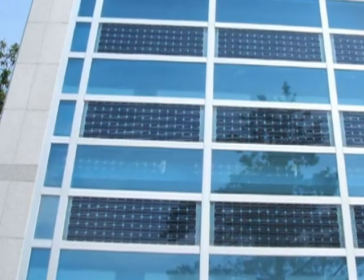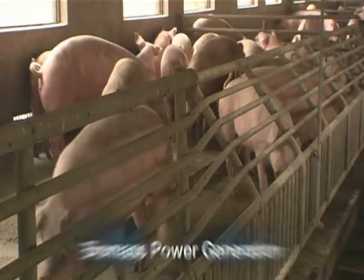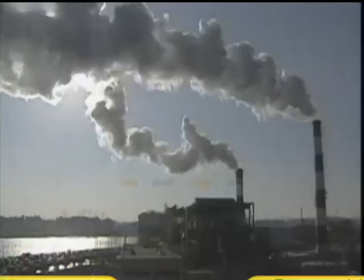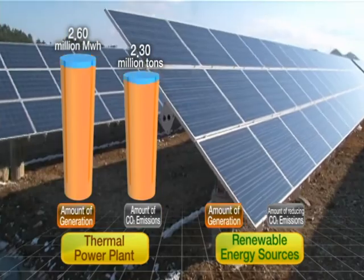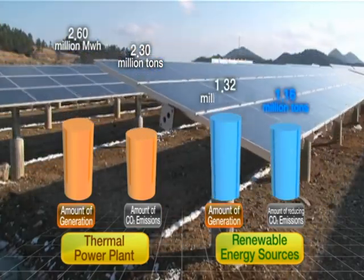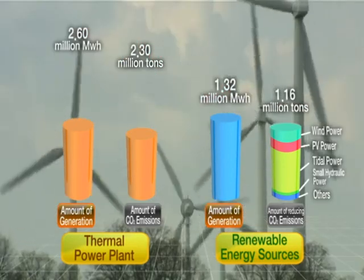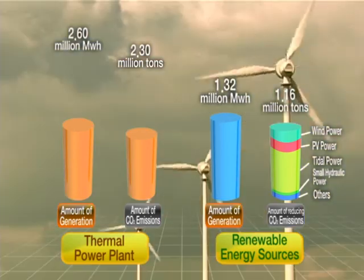In addition, there are solar power generators which can be installed on rooftops, fuel cells using hydrogen and natural gas, and biomass power generation in rural areas. In conclusion, replacing the 590 megawatts of power generated by existing thermal power plants with green energy generated from renewable energy sources can reduce carbon dioxide emissions by 1.16 million tons each year.